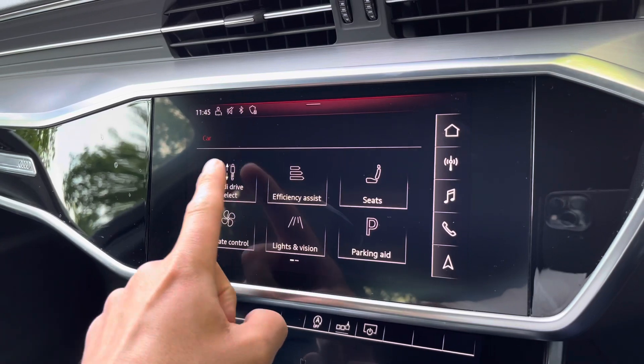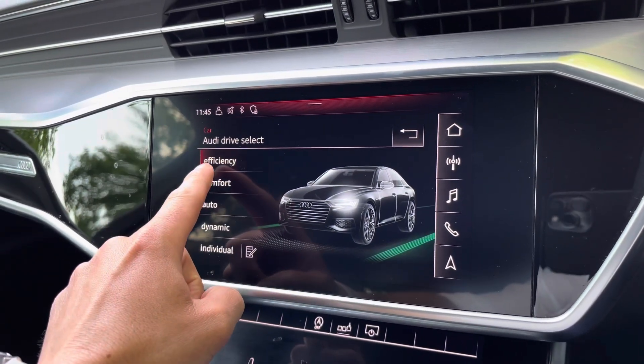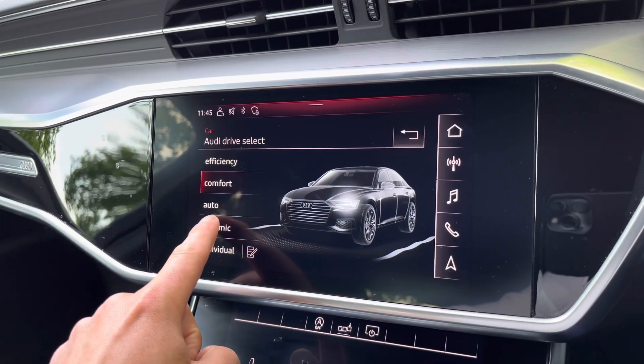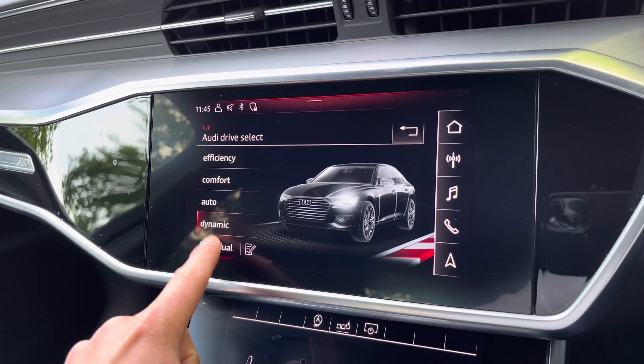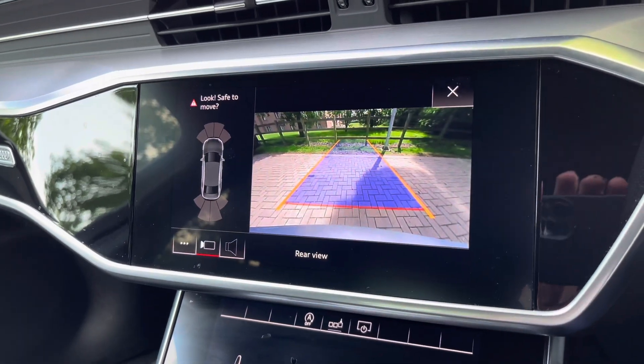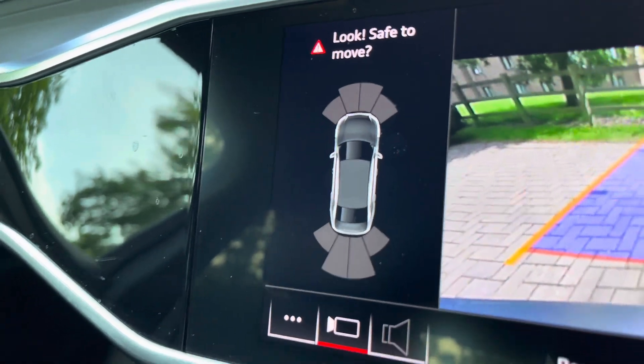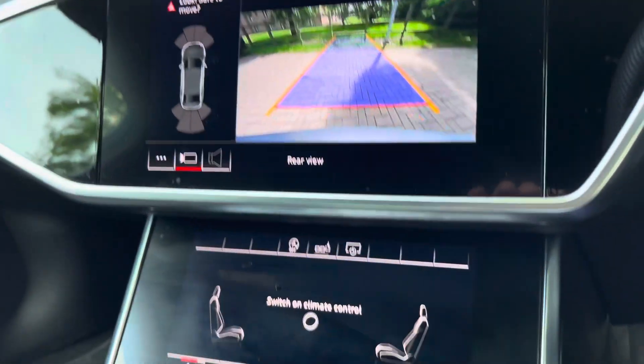If we go to the car menu to Audi Driver Select, this allows you to adapt the driving quality of your vehicle to your individual needs — so whether it's comfort, auto, or dynamic, to name a few options. We also have a rear parking camera on board, and also front and rear parking sensors, which are really helpful when you're trying to get into those tight car parking spaces at the supermarket.